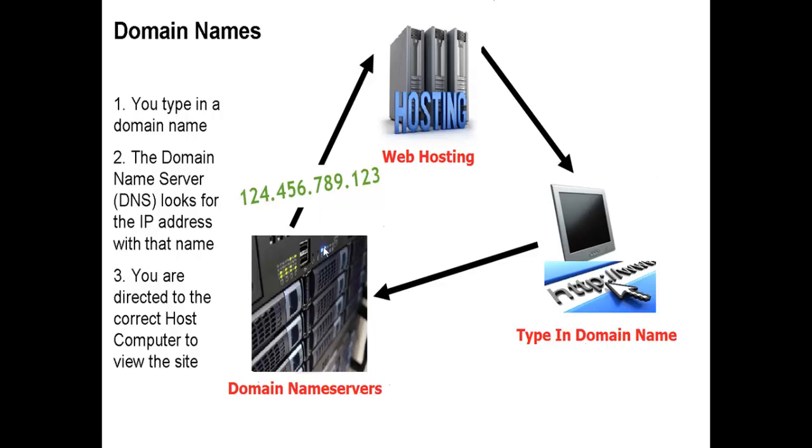The domain name server will look up the IP address for yahoo.com. Then you will be directed to the web hosting company to retrieve the website files, and the information is sent to your computer so that you can view yahoo.com.